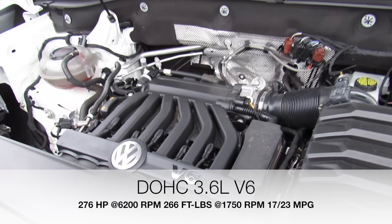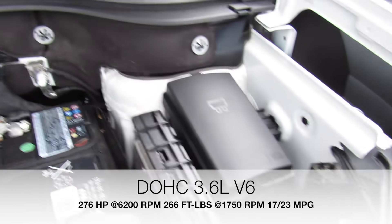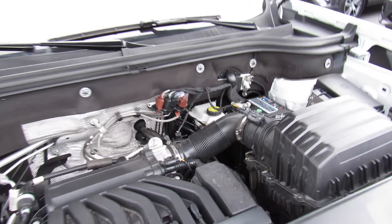This one is equipped with Volkswagen's V6 engine. Everything under here is in great shape and running fantastic. And with the 4Motion all-wheel drive, this is fantastic to drive.